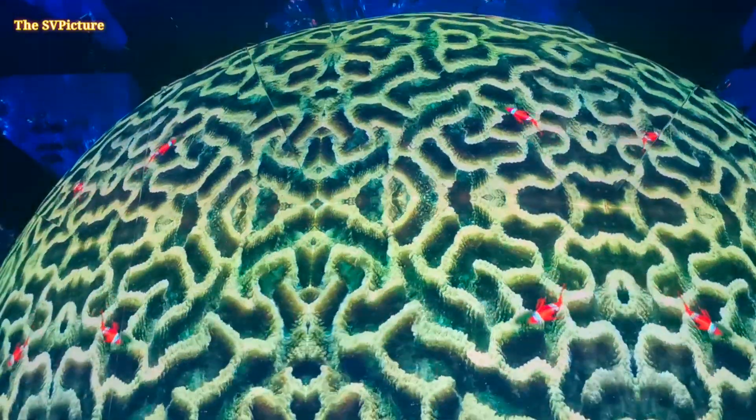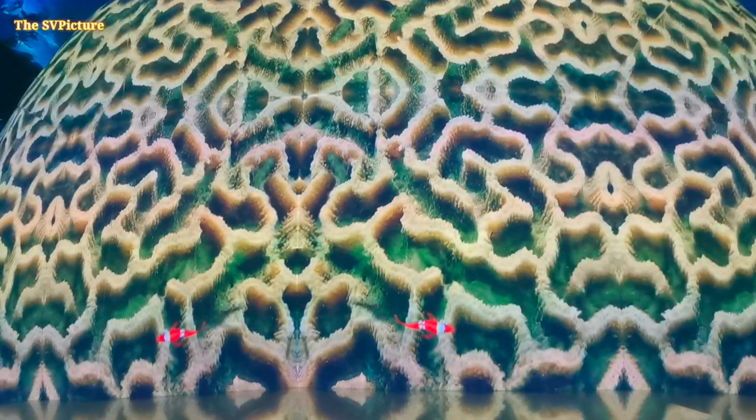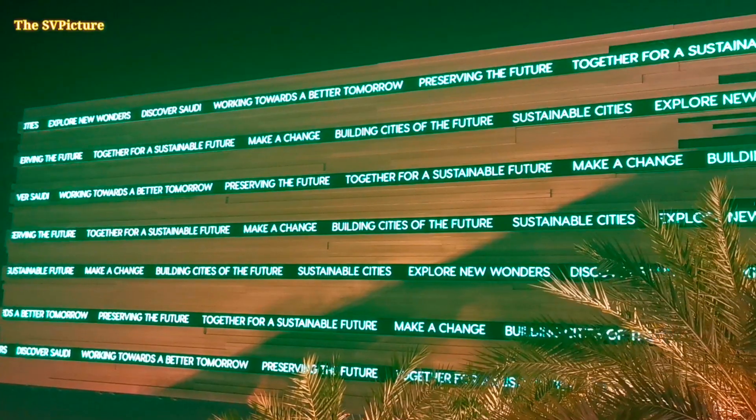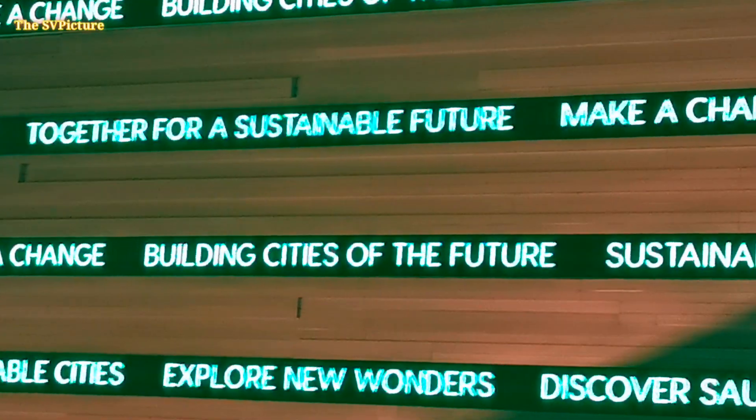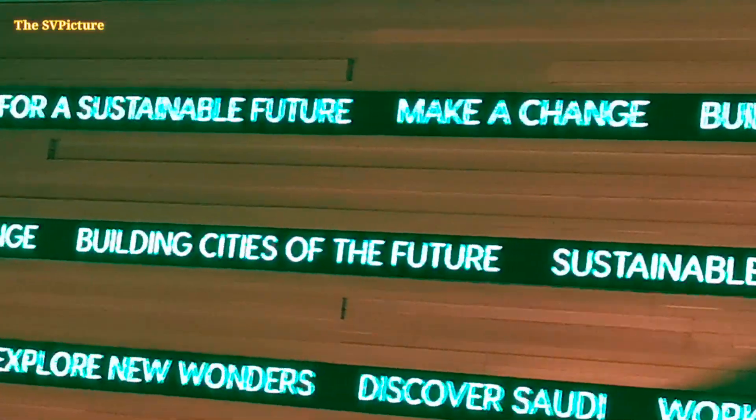There are many other places. The area is located to the west and south. The city is located in the south. This is the building city of the future.